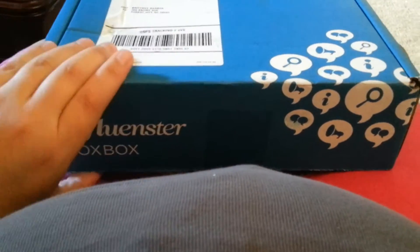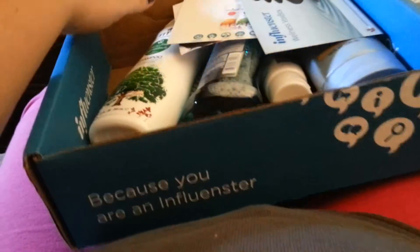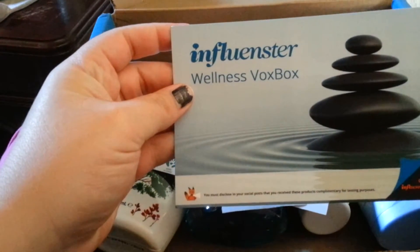Hey everyone, so I just got my Influenster Vox Box — I think it's the Wellness Box — in today, and this is my opening video. So of course this is the little coop bar thing that tells you what's all in it and how much it's worth.